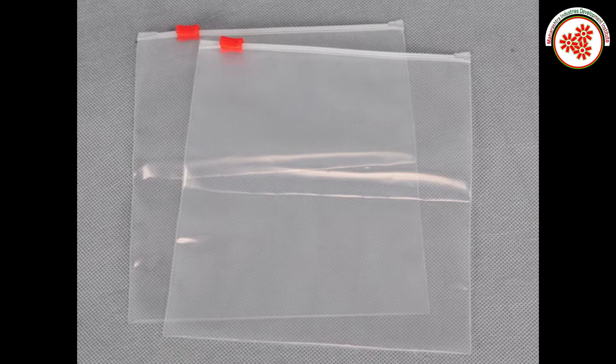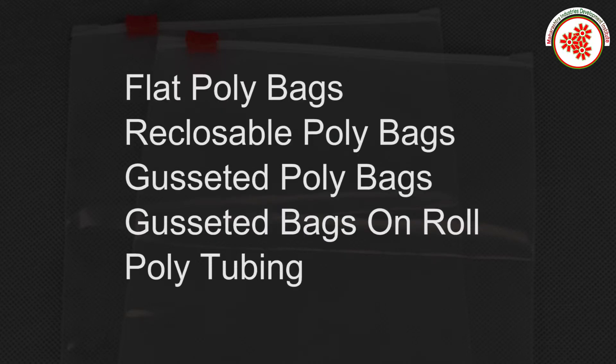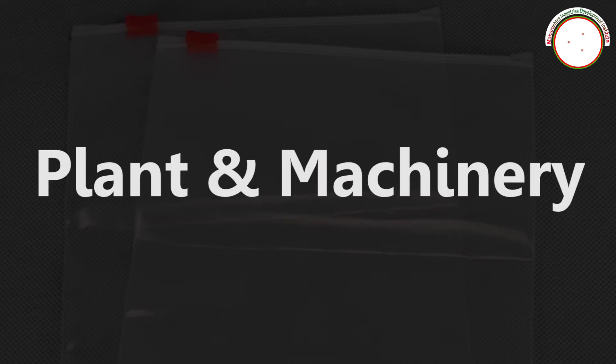There are different types of plastic pouches: flat poly bags, reclosable poly bags, gusseted bags on roll, and poly tubing.